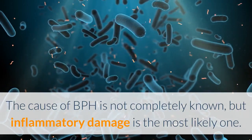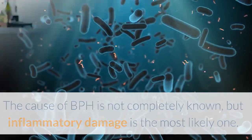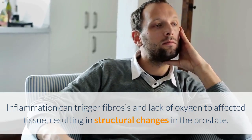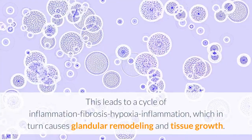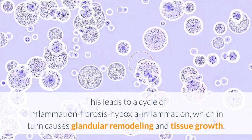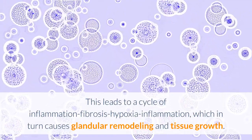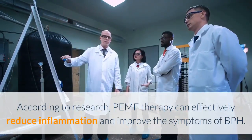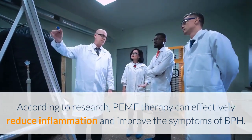The cause of BPH is not completely known, but inflammatory damage is the most likely one. Inflammation can trigger fibrosis and lack of oxygen to affected tissues, resulting in structural changes in the prostate. This leads to a cycle of inflammation, fibrosis, and hypoxia, which in turn causes glandular remodelling and tissue growth. According to research, PEMF therapy can effectively reduce inflammation and improve the symptoms of BPH.